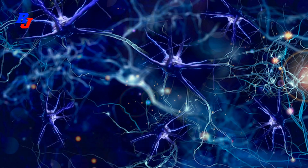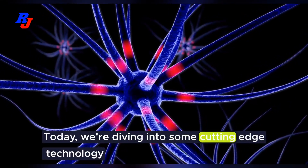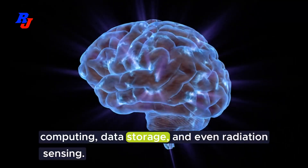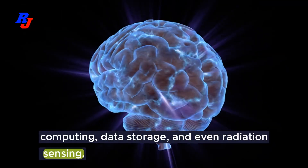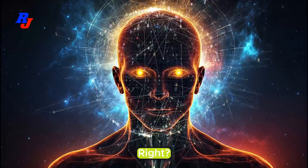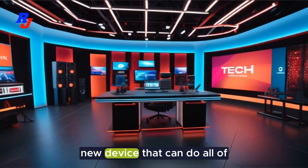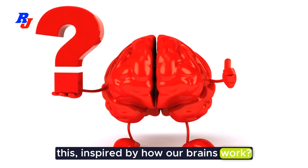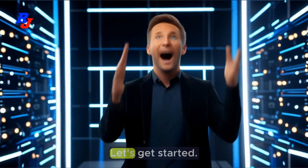Hey everyone, welcome back to our channel. Today we're diving into some cutting-edge technology that might change the way we think about computing, data storage, and even radiation sensing. Sounds exciting, right? What if I told you there's a new device that can do all of this, inspired by how our brains work? Intrigued? Let's get started.